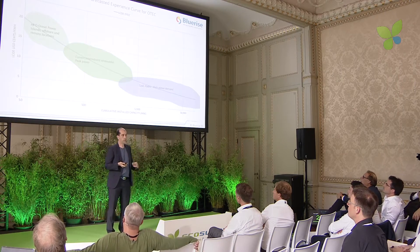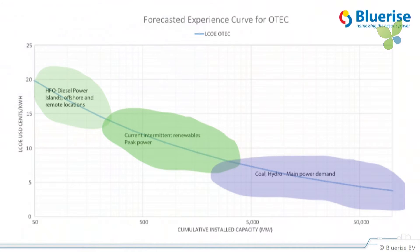This is the forecasted cost price of energy. Today we are competitive with diesel generated energy, which is what you find in most of these tropical islands. But scaling up the technology — just like any other technology, we saw a similar slide for wind power — price will go down. Ultimately, we aim to reach below 5 cents a kilowatt hour, and for a base load source, so we don't need storage or backup. That makes it very interesting.